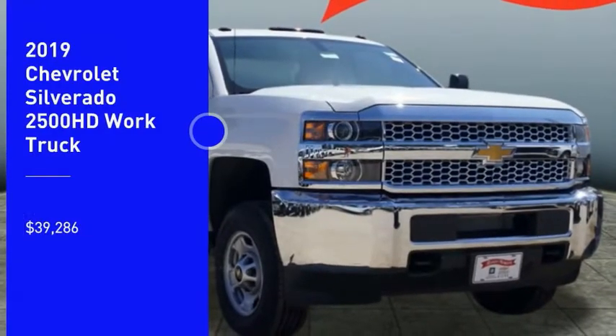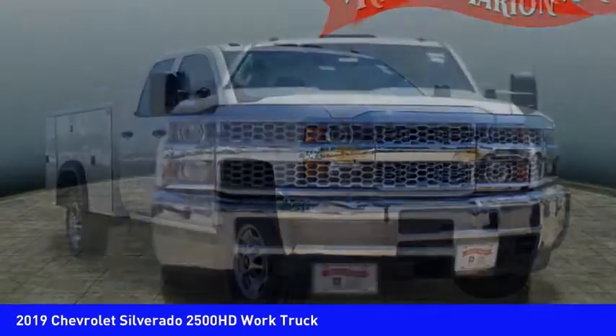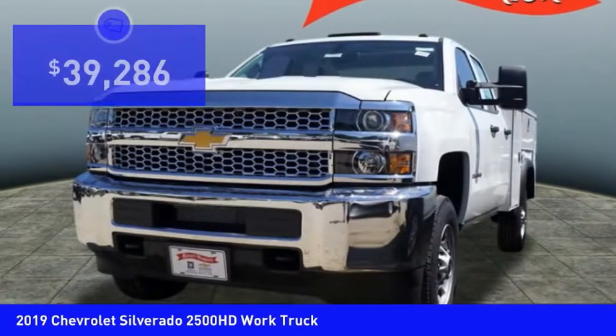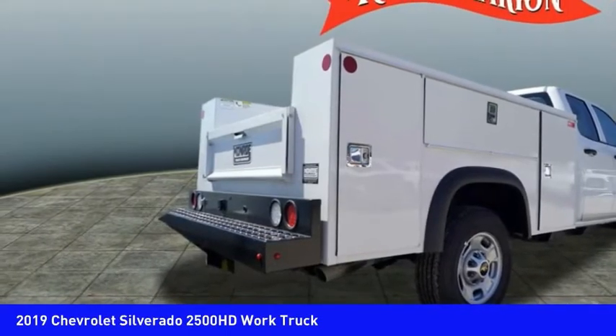Take a ride in the 2019 Silverado 2500 HD. This pickup truck pulls unlike any other and is priced below $40,000. Here are some of this vehicle's great options.